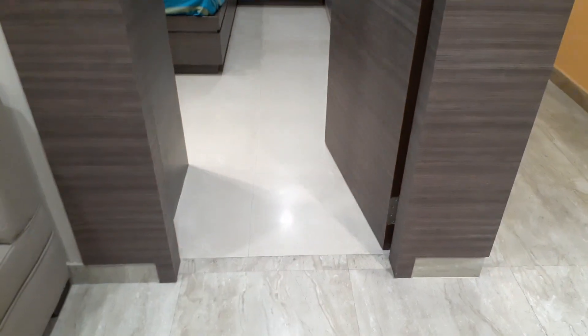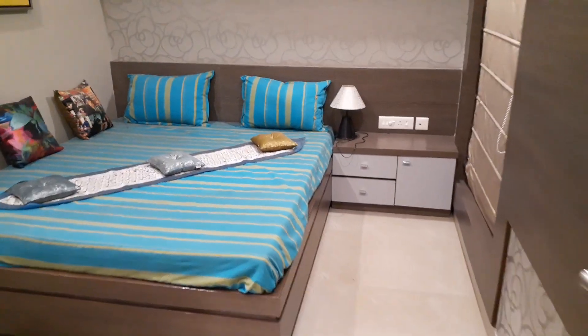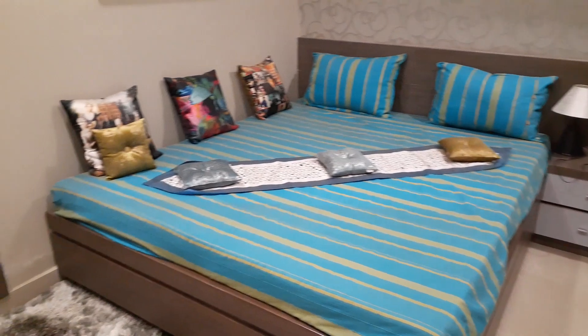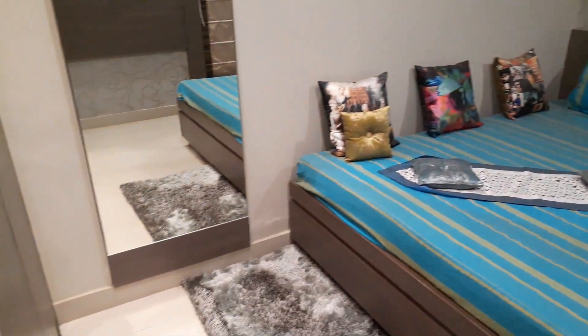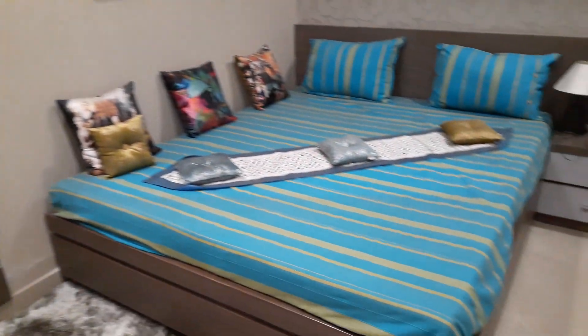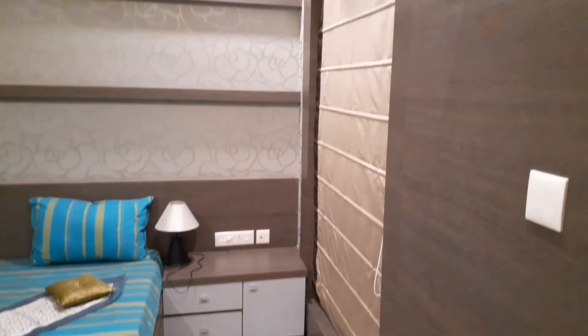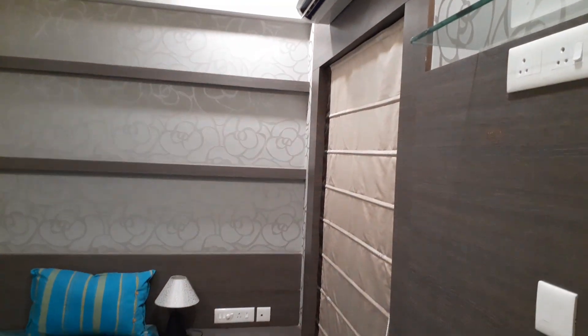On my front, you can see this is the first bedroom. We are entering into the first bedroom. On this side, you can see this is the wardrobe space — you can decorate according to your choice. And on the left side, you can see this is the French style window.